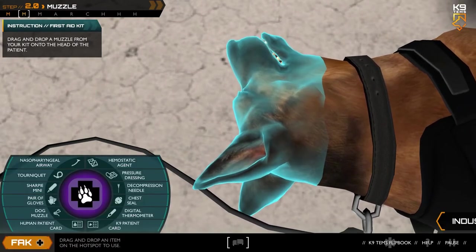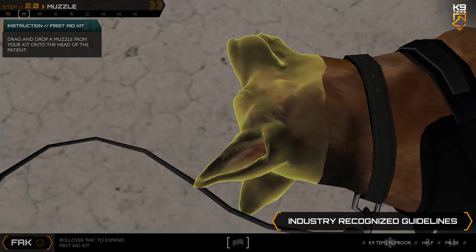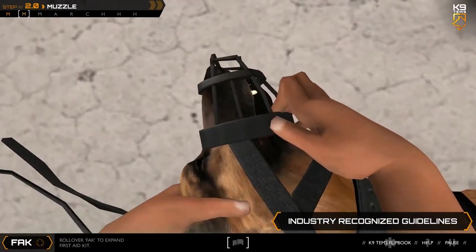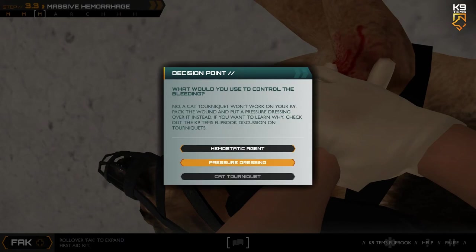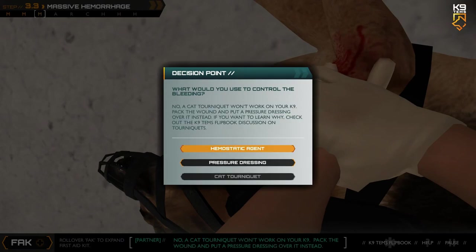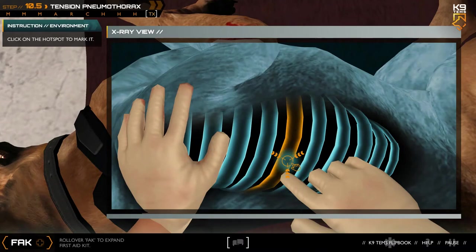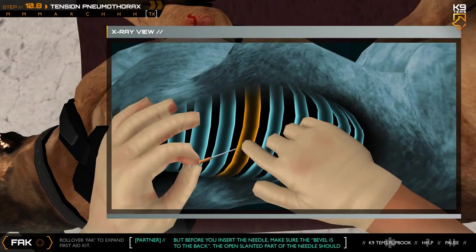Using the Canine TEMS interactive solution, you'll learn about the importance of muzzling a canine safely for you and the canine, why cat tourniquets don't work on canines and what to use instead, how to assess a canine for a potential tension pneumothorax, and if you are a paramedic, how precisely to landmark and conduct a chest needle decompression.